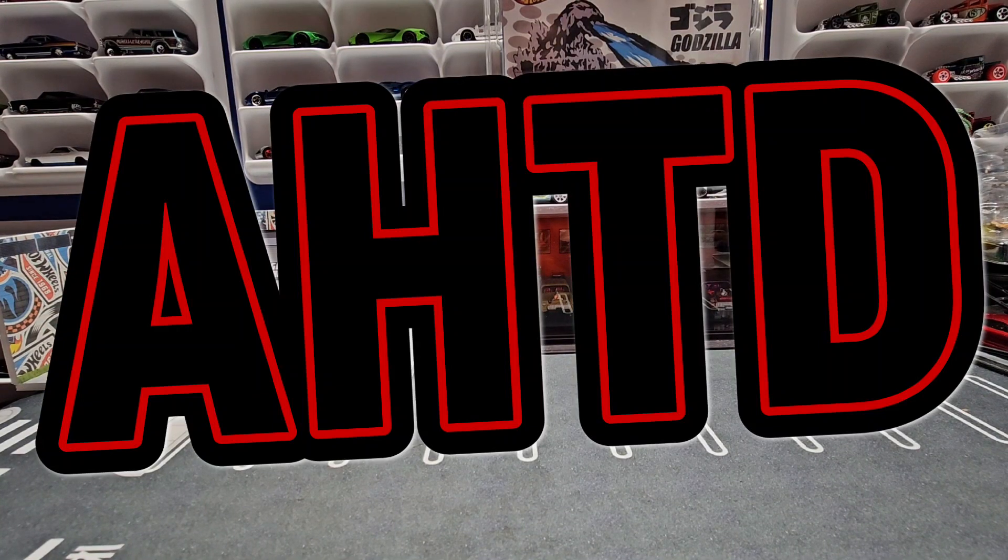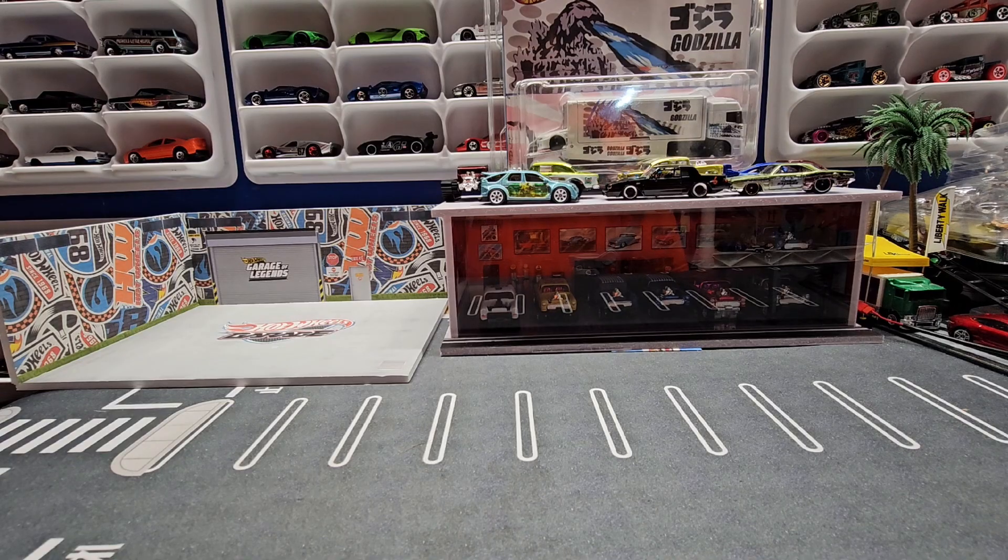Hello everyone and welcome to Automotive History Through Diecast. Appreciate you stopping by today.